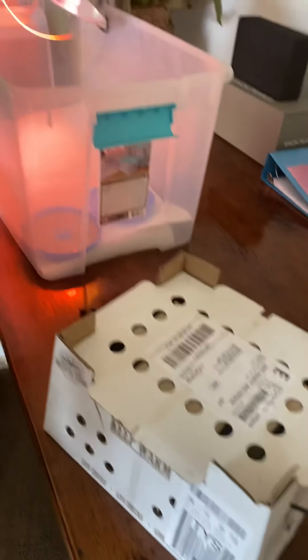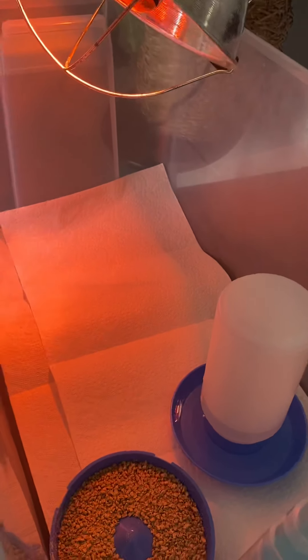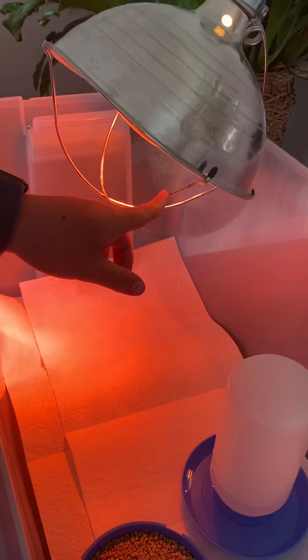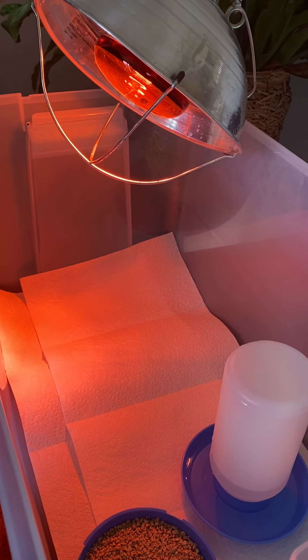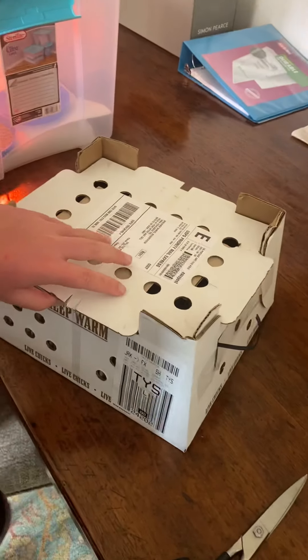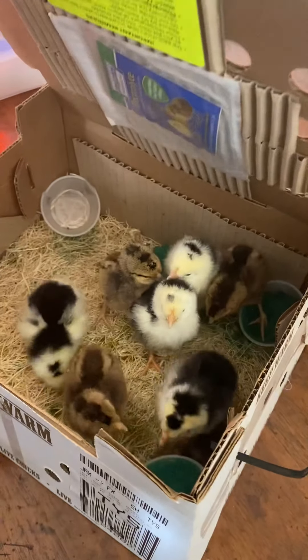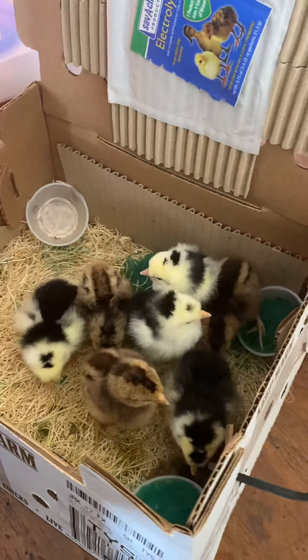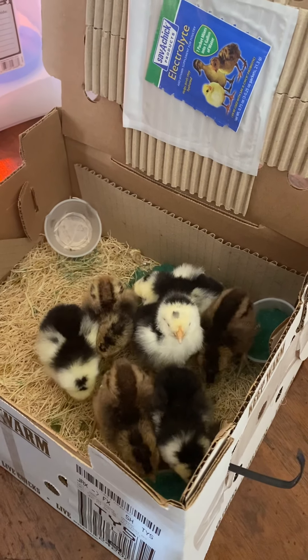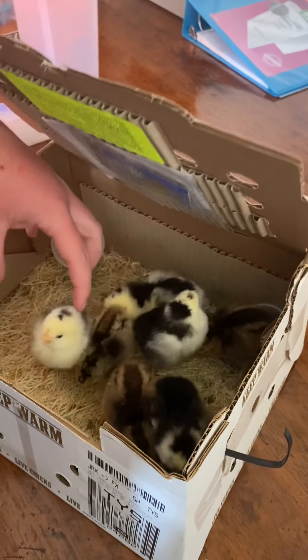We have a brooder set up — just a temporary setup for them. This will be for today or until I get back from tennis, and then once I'm back from tennis I'm going to put them into a bigger thing, because these are large fell chicks.